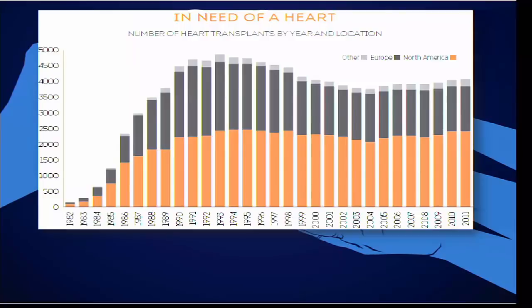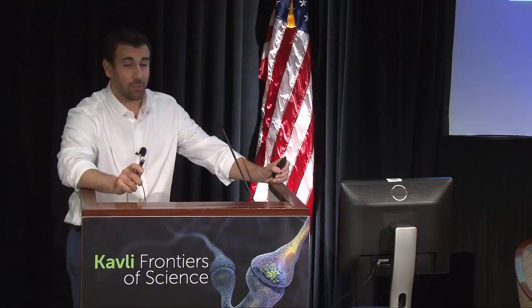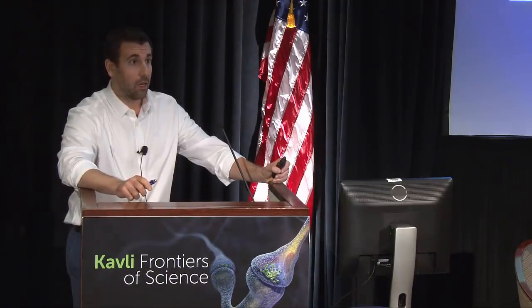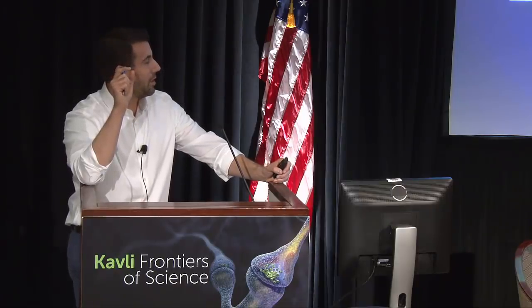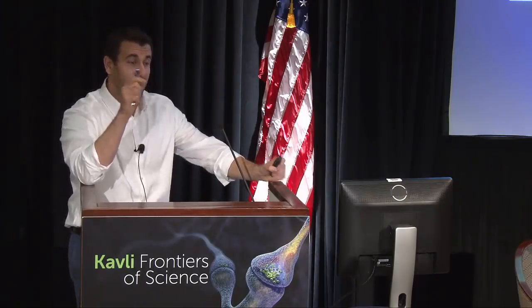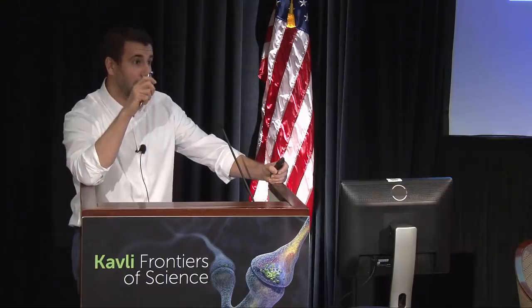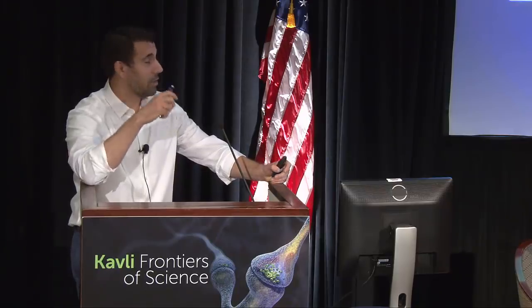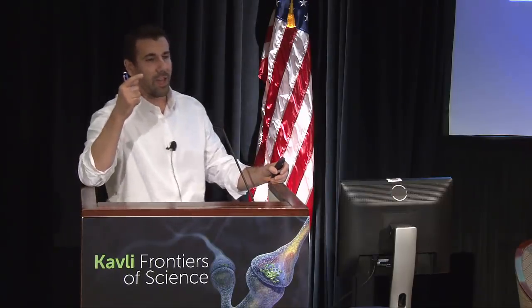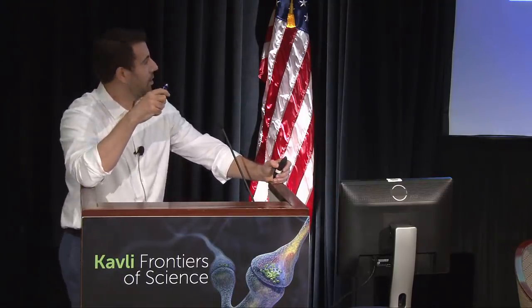There are not going to be more hearts available, and things like autonomous vehicles may actually reduce them further because car accidents are a major source of donor organs. So we know that if we had a fully functional heart we could give someone 10 to 20 more years of life — we just have a lack of supply. This is a similar story for other organs; in fact the only organ actually in surplus in the US is corneas, which we export to other countries.